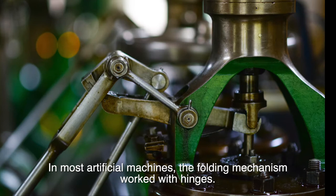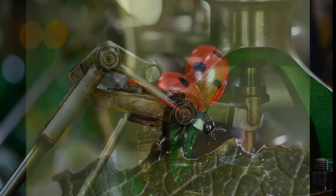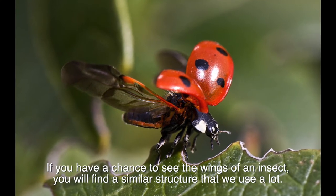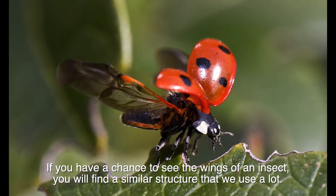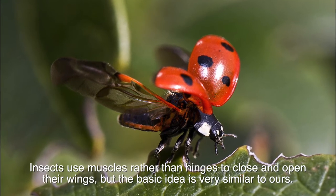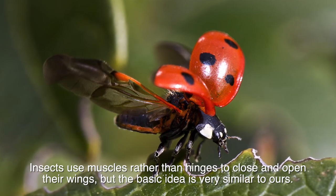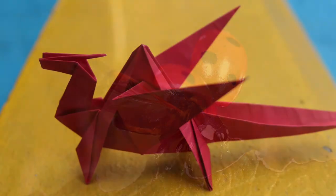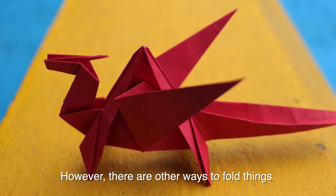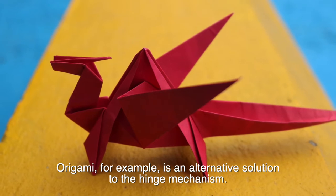In most artificial machines, the folding mechanism works with hinges. If you have a chance to see the wings of an insect, you will find a similar structure that we use a lot. Insects use muscles rather than hinges to close and open their wings, but the basic idea is very similar to ours.